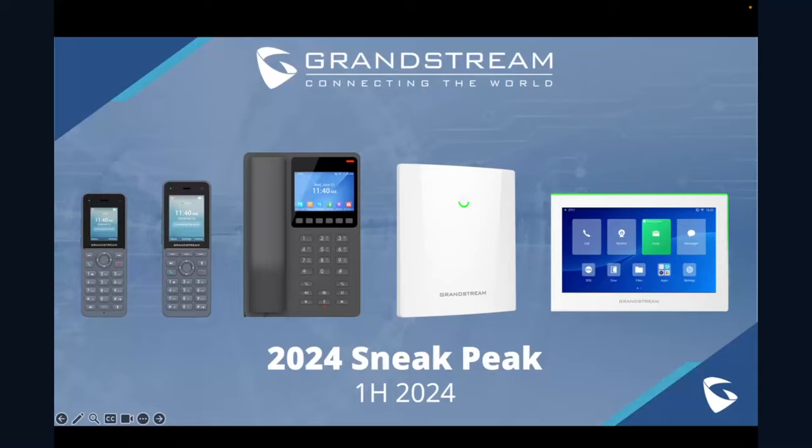We are ready to go. Good morning, good afternoon, or good evening, depending on where you are in the world today. Thanks for being with us for another Grandstream webinar. My name is Phil Bowers. I'm the Director of Marketing here at Grandstream. I'm also joined by Abdel from our support team, who will be manning the chat for us here today.